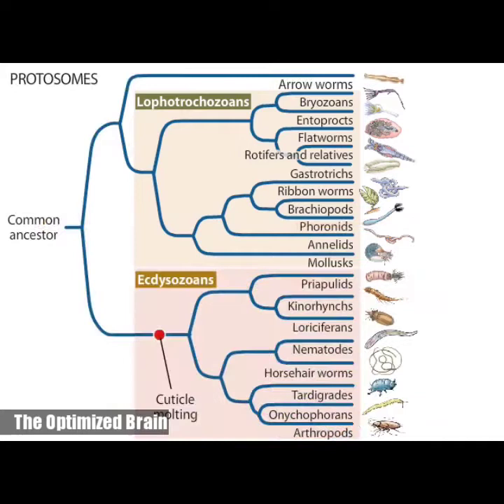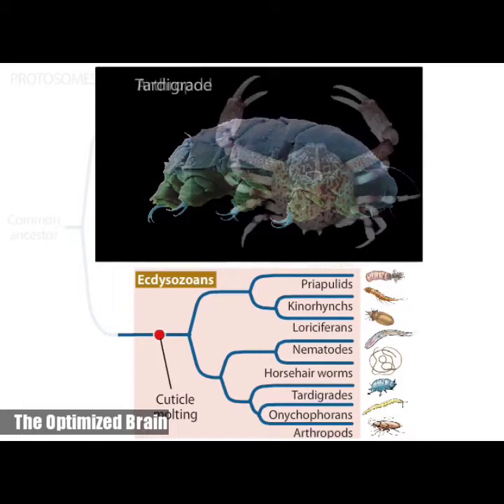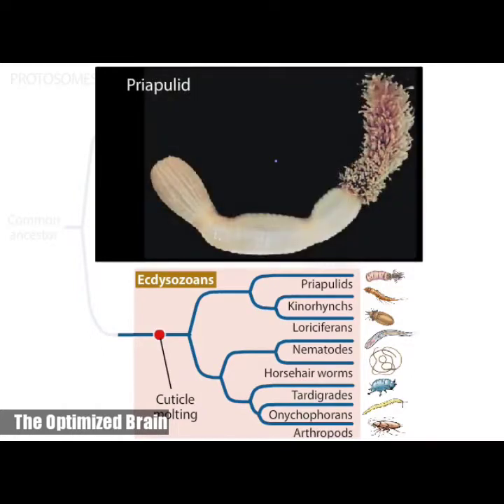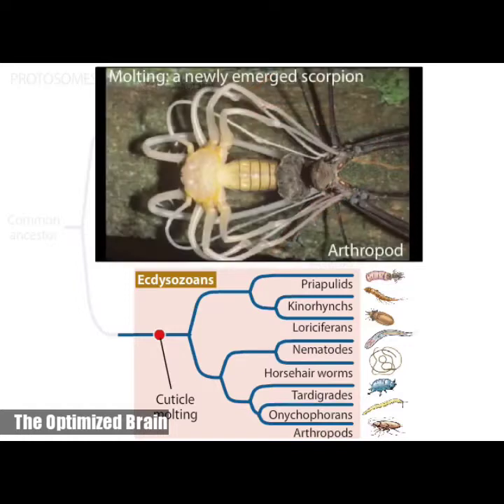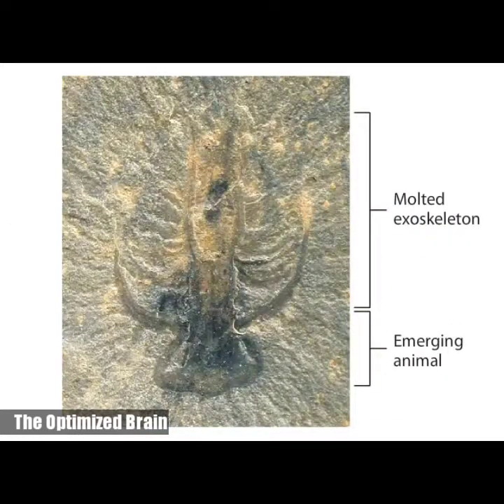The other major clade of protostomes, the ecdysozoans, is characterized by having an external covering, or cuticle, that is secreted by the underlying epidermis, the outermost cell layer. The cuticle provides these animals with both protection and support. Once formed, however, the cuticle cannot grow. These animals increase in size by shedding or molting the cuticle and replacing it with a new, larger one. This molting process gives the clade its name — in Greek, ecdysis means to get out of. A fossil Cambrian arthropod, preserved in the process of molting, shows that molting evolved more than 500 million years ago.